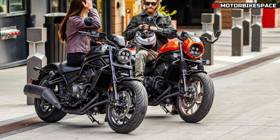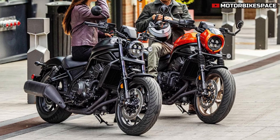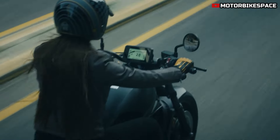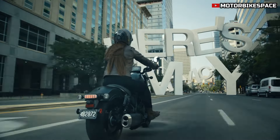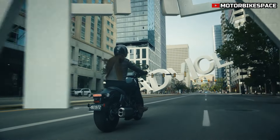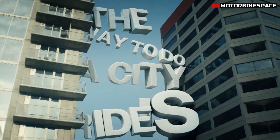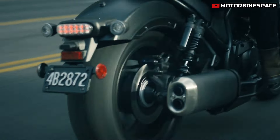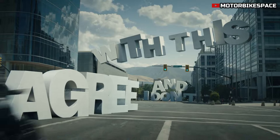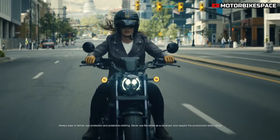The 2025 Rebel is equipped with throttle by wire offering three preset riding modes — Standard, Range, and Sport — along with two customizable user modes. These settings allow riders to adjust power delivery, engine braking, HSTC, and DCT schedules to suit different riding conditions. The HSTC system includes integrated wheelie control and is optimized for the new engine's increased performance.